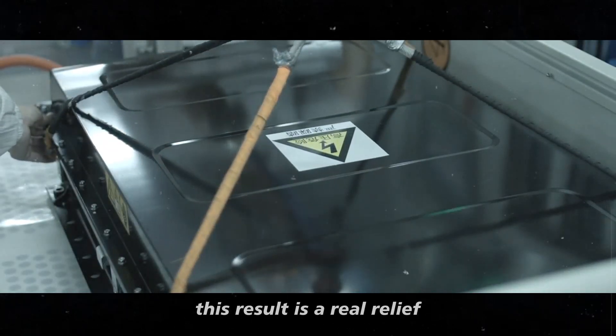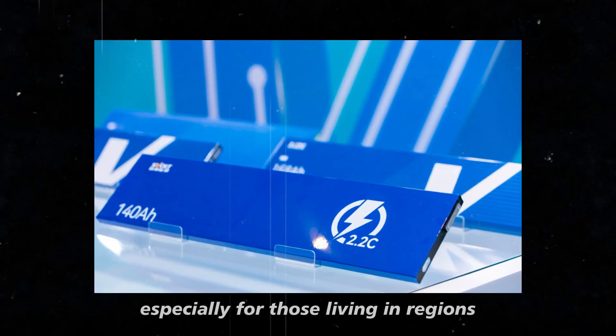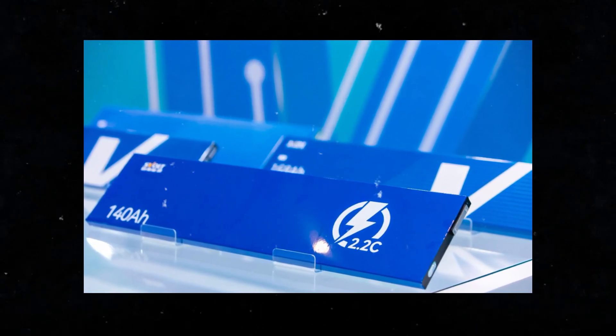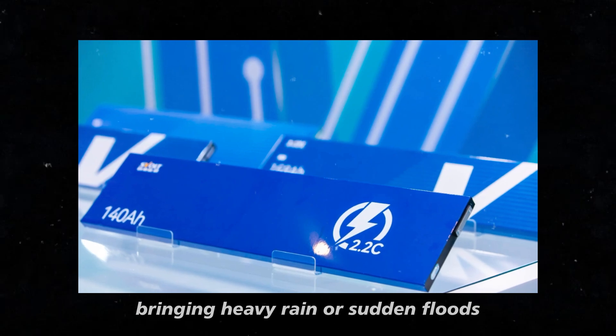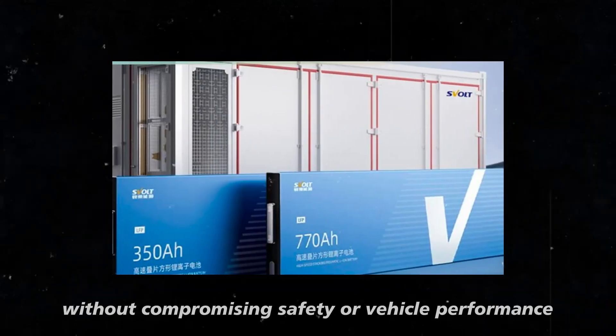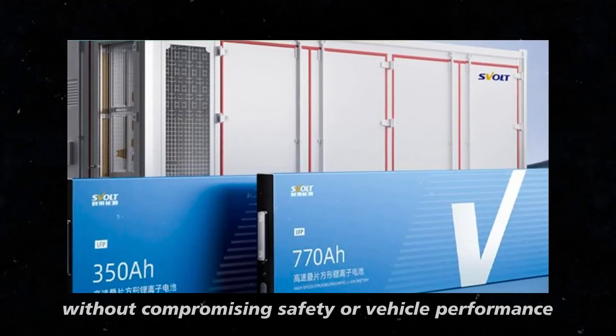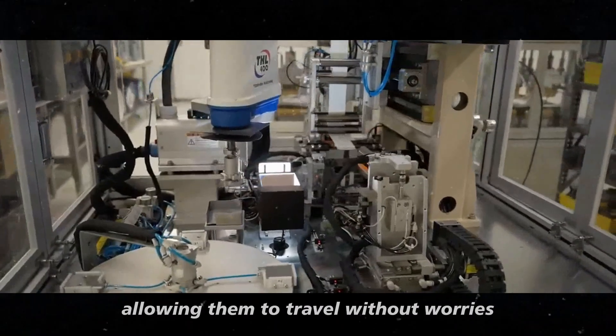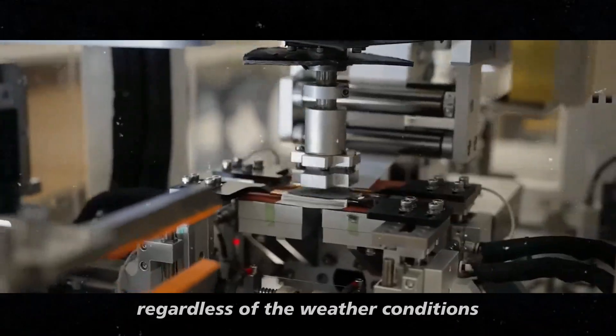This result is a real relief, especially for those living in regions where the weather can change in the blink of an eye, bringing heavy rain or sudden floods. Knowing that the battery can handle these extreme situations without compromising safety or vehicle performance provides peace of mind for drivers, allowing them to travel without worries, regardless of weather conditions.